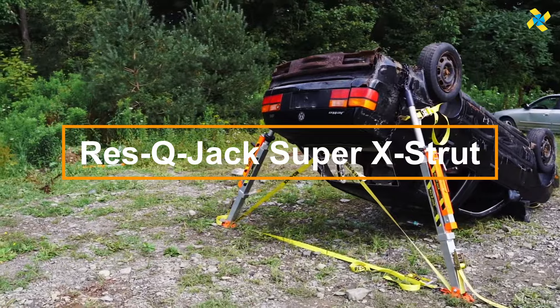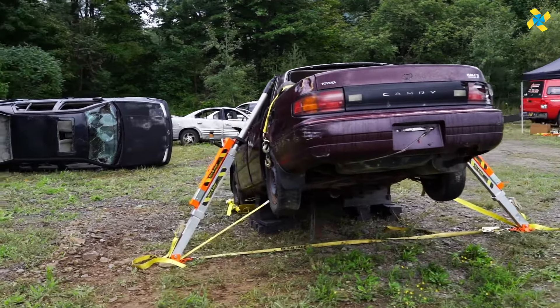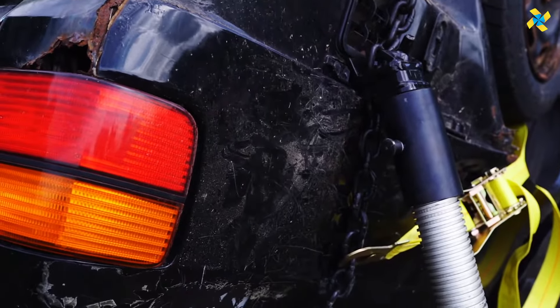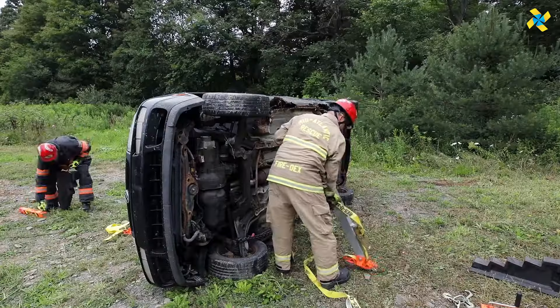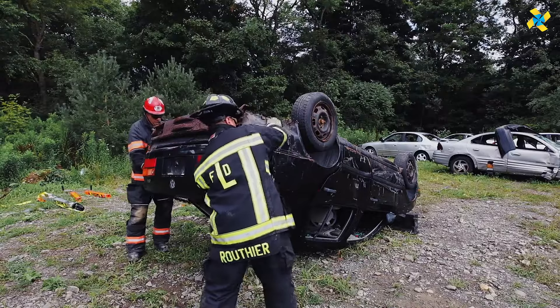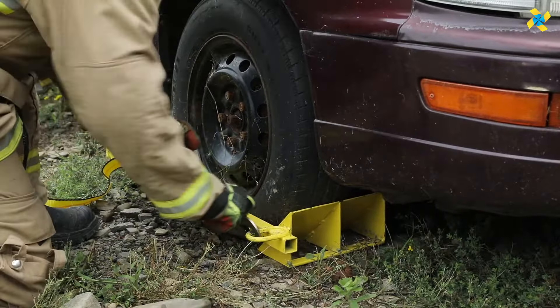The original Rescue Jack RJ-1 vehicle stabilization strut was developed years ago with firefighters in mind, and since then the company has made remarkable advancements. Their most powerful model, the Rescue Jack Super X strut, is capable of lifting up to 2,722 kilograms at a height of 30 centimeters by default and up to 60 centimeters with specialized configurations. With a total length of 2.5 meters, it is versatile enough to stabilize even passenger vehicles. At the end of the strut is a CRG element that can rotate 360 degrees, adding flexibility during use.